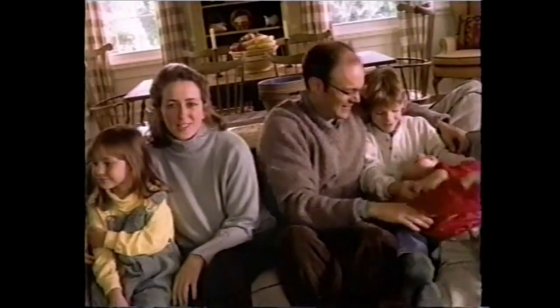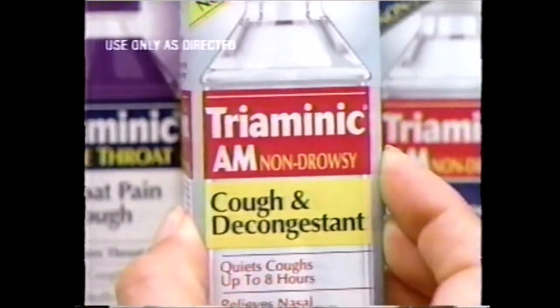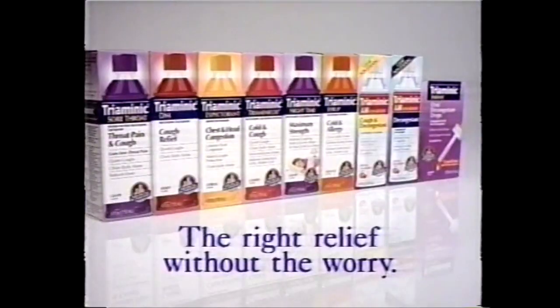We worry about too much TV, eating too much candy — but too much cold medicine, we had no idea. Now we've switched to Triaminic, so we only treat the symptoms they have. And there's no chance of side effects from unnecessary medicine. Triaminic lets you choose the right relief without the worry.